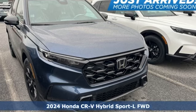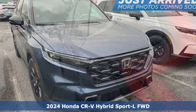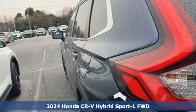Here's a new 2024 Honda CR-V Hybrid. All work and all play, make it all joy.